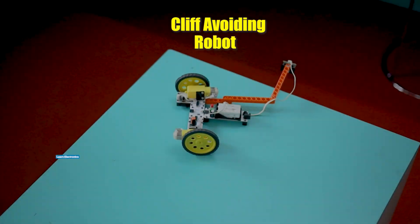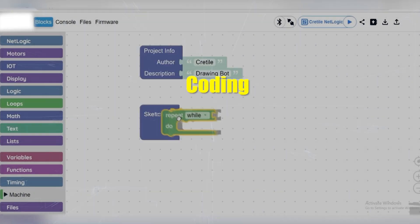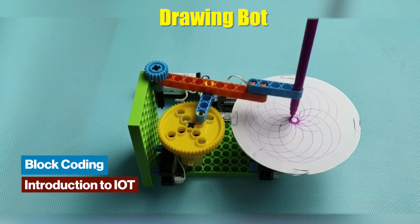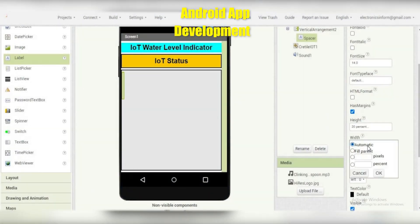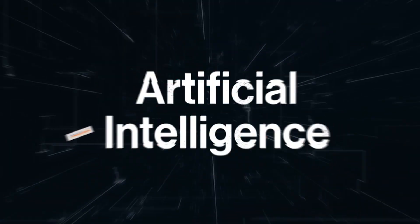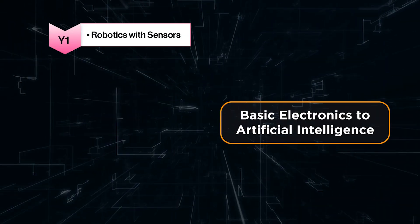Electronics and robotics: learn to design robots and systems using electronics and sensors. Robotics with coding: learn to build autonomous robots with coding. Android app development with Internet of Things: learn to build Android apps and explore the boundless potential of IoT. Artificial intelligence: dive into the world of artificial intelligence.